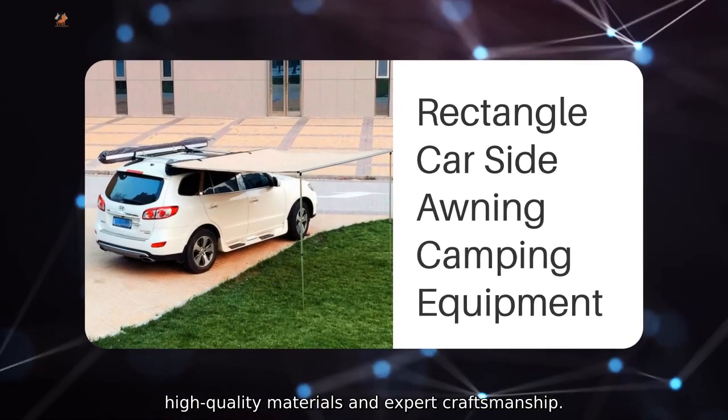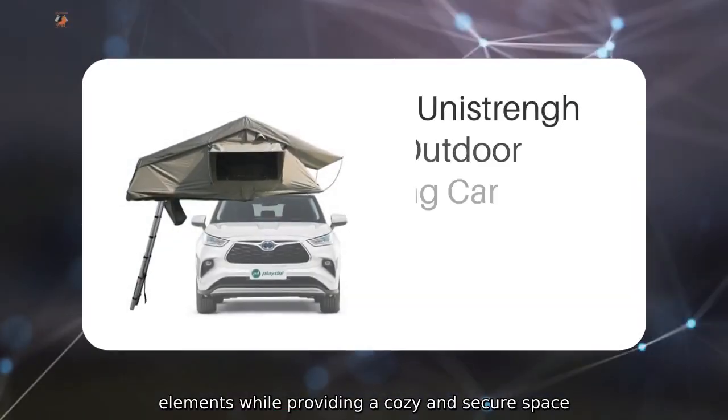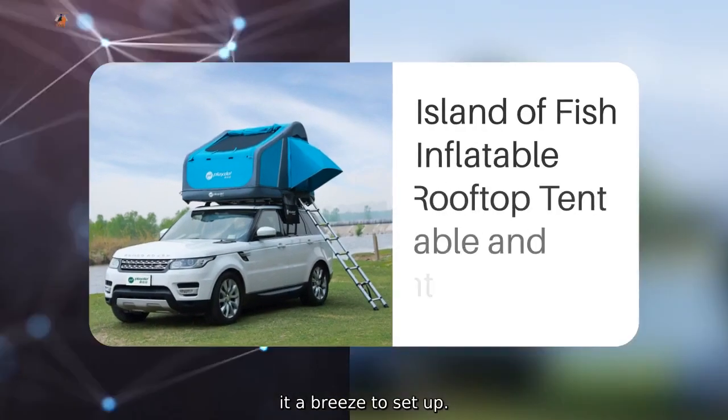Made with high-quality materials and expert craftsmanship, the Unistrengh Tent is designed to withstand the elements, providing a cozy and secure space. Its easy installation process makes it a breeze to set up.